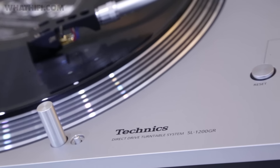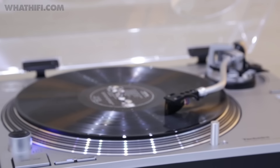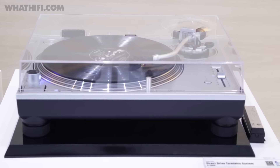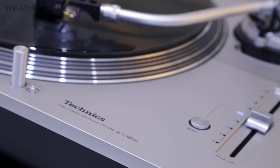Also bringing better value this year is Technics, which is launching a new turntable that'll be cheaper than last year's £3,000 SL-1200G. Even better, the 1200GR claims to offer much of the same tech as its pricier sibling, but it's described as the standard model rather than the reference tag the original carries. No word on pricing just yet, but we'll keep you updated.